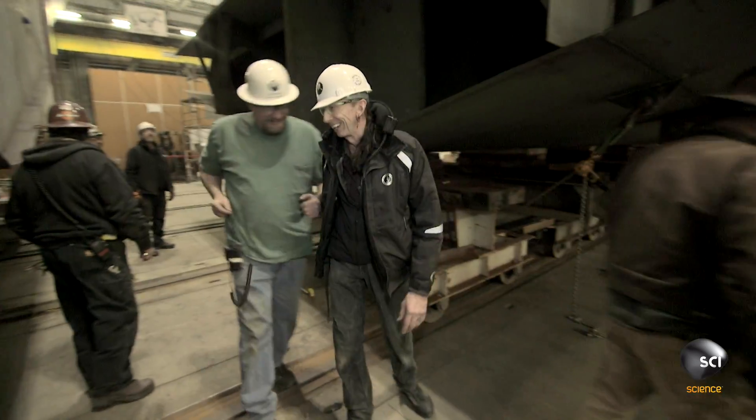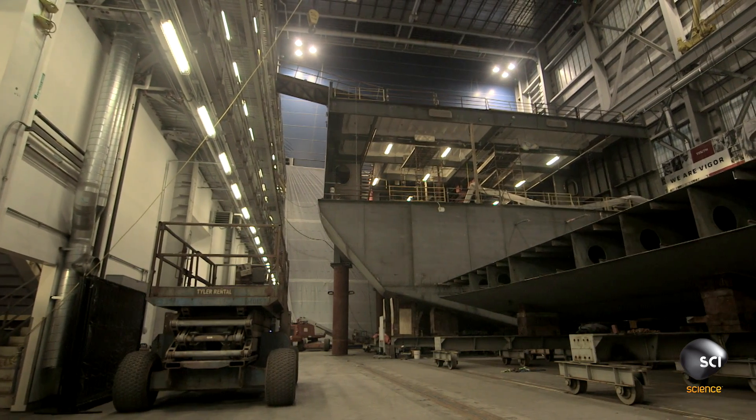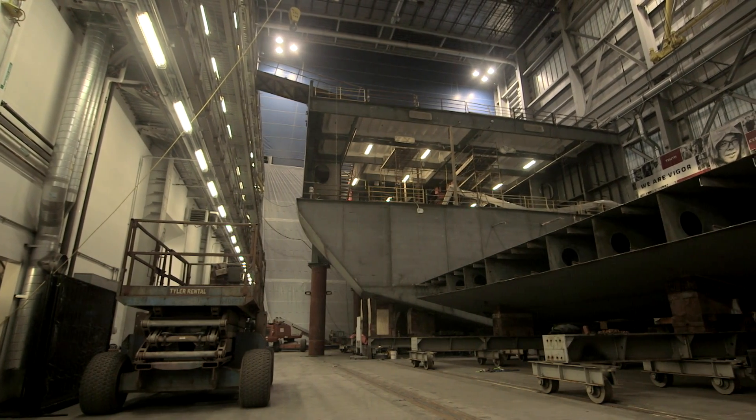Keep doing the dance — we like it. Victory dance. The engine room floor is perfectly aligned, and the team can now push it over to the ferry's hull and weld it on.